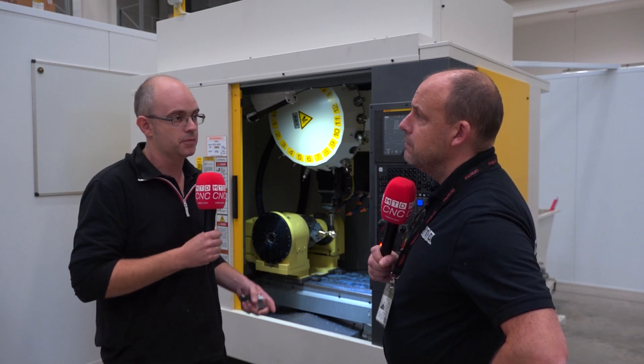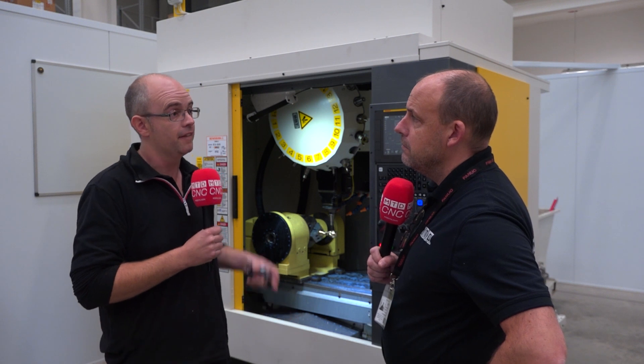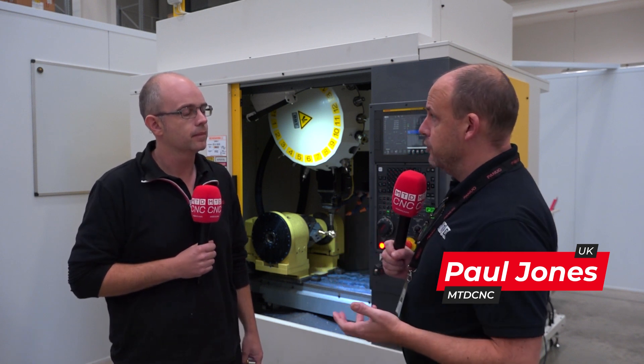If you want to use lighter depths of cut, but a faster feed rate, that may well use less electricity than heavier depths of cut, slower feed rate. A fascinating topic that we're going to discuss in this video today, all about the energy consumption and the efficiency, really, of the RoboDrill.